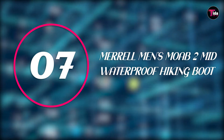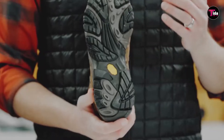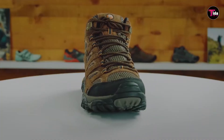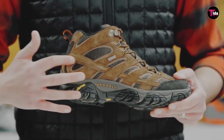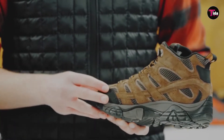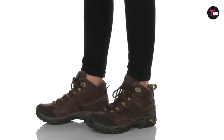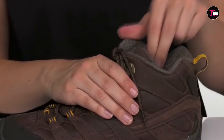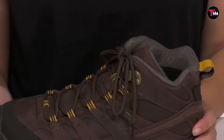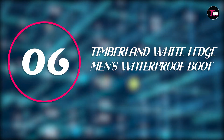Number 7 is Merrell Men's Moab II Mid Waterproof Hiking Boot. Crafted from suede leather and breathable mesh, these boots feature shock-absorbent, air-cushioned heels. They may not be your long-distance or ultra-rugged hiking shoes, but there is a lot to like about Merrell's flagship Moab II. Most notable is the lightweight but planted feel, comfortable fit, and attractive price point. Merrell updated the Moab a couple of years ago, including a more durable upper and greater cushioning in the heel of the footbed, but the formula largely remains the same.